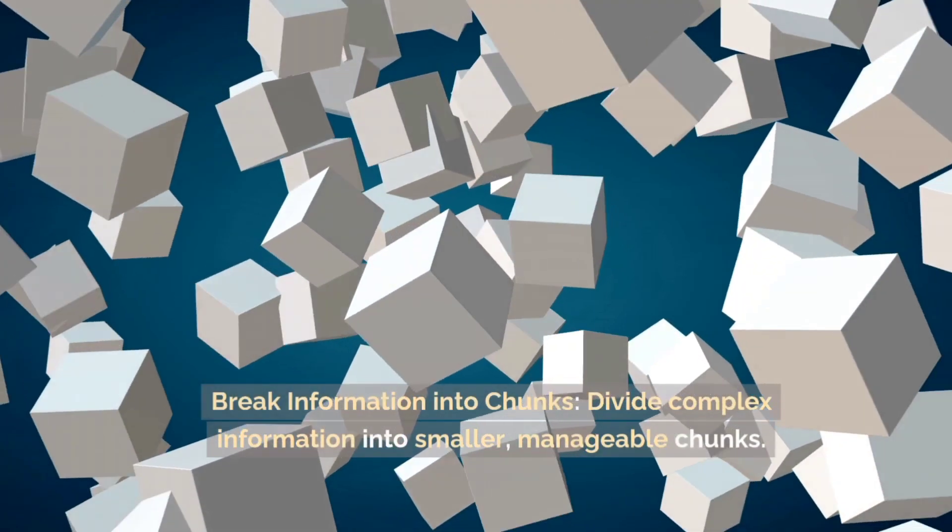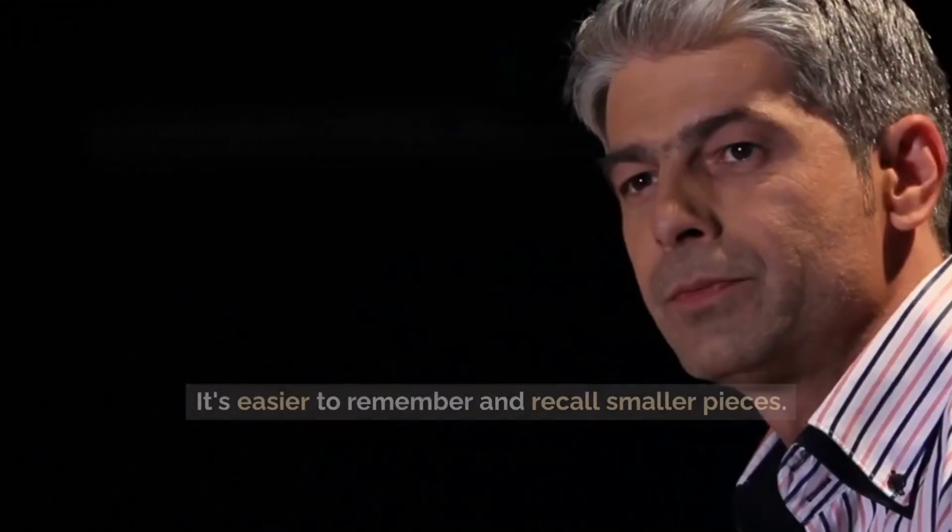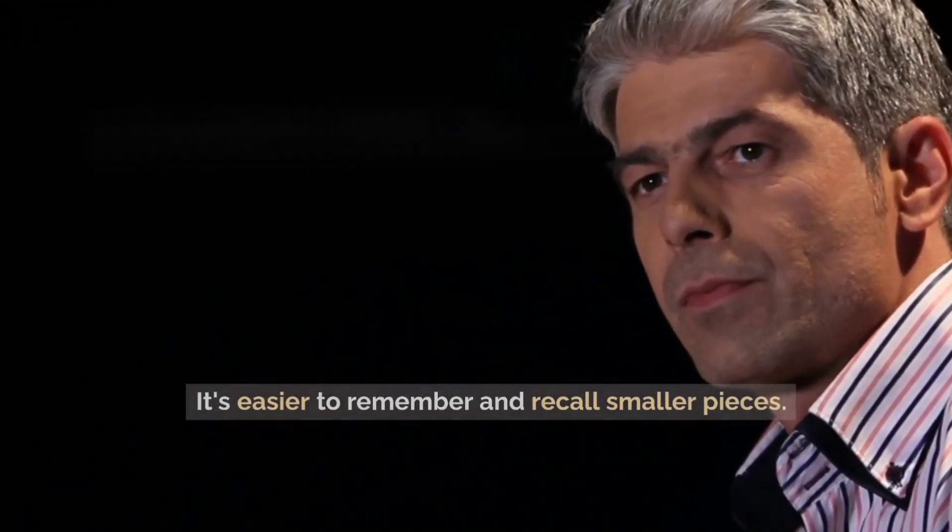Break information into chunks. Divide complex information into smaller, manageable chunks. It's easier to remember and recall smaller pieces.